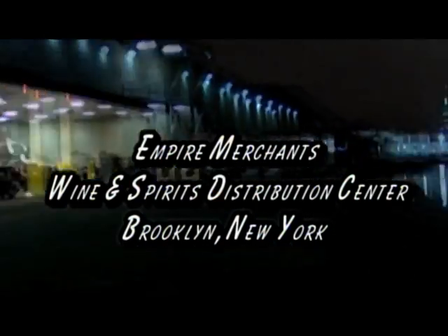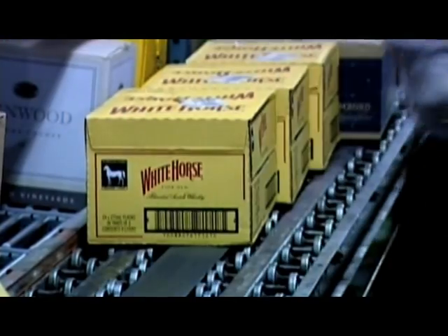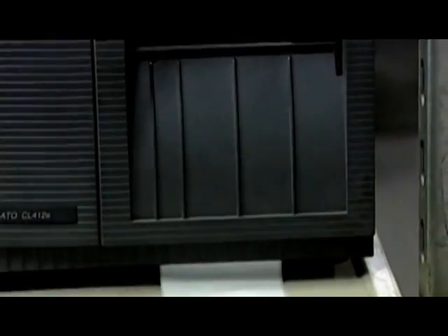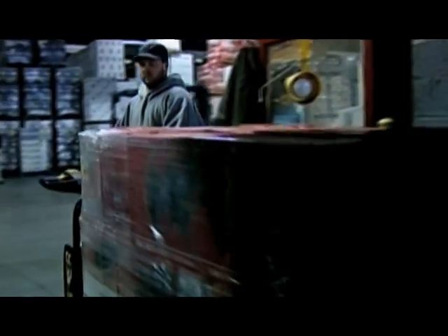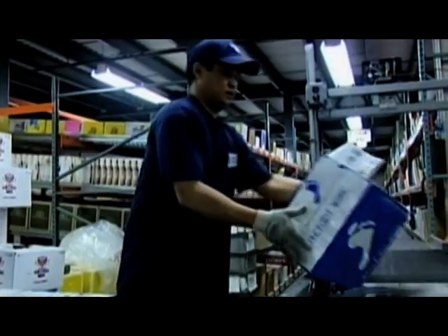Empire Merchants, located in New York City, has some of the most beloved liquid assets around. Empire Merchants is the largest wine and spirit distributor in New York State, having sales in excess of $1 billion and employing more than 1,000 employees.